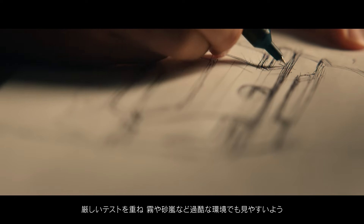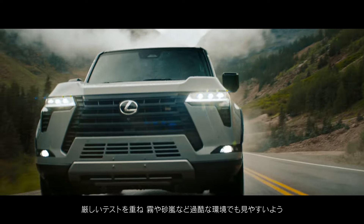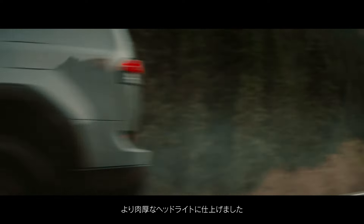Through rigorous testing, the team focused on creating a thicker and more bold headlight for better visibility in harsh conditions, like heavy fog and dust storms.